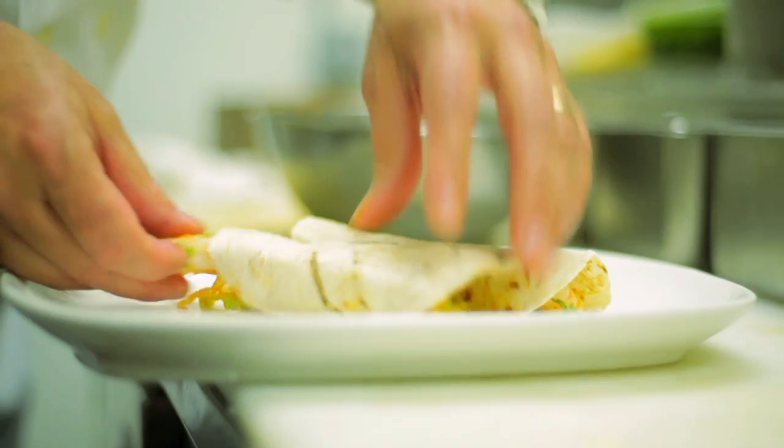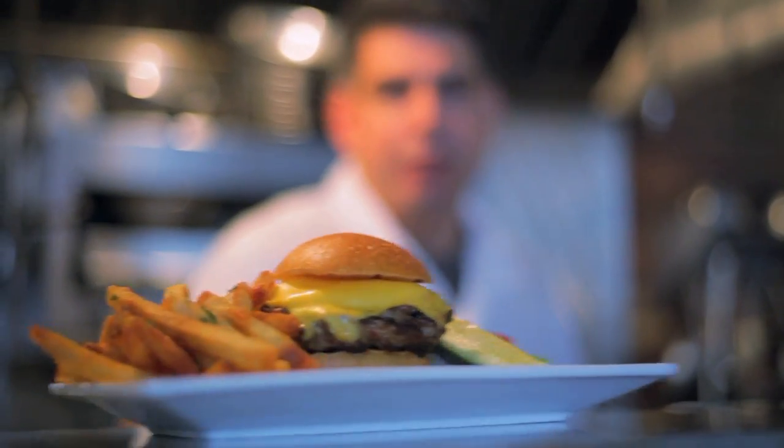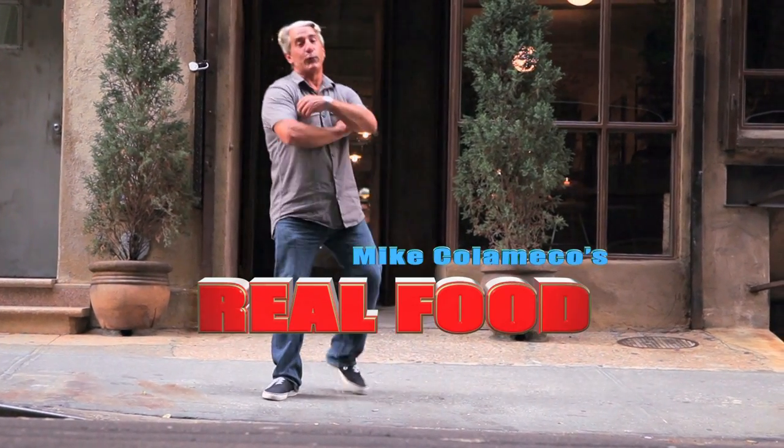The competition's fierce. Careers, life savings, and reputations hang in the balance. These are my people, and this is their passion. And that's what's next on Mike Calameco's Real Food.